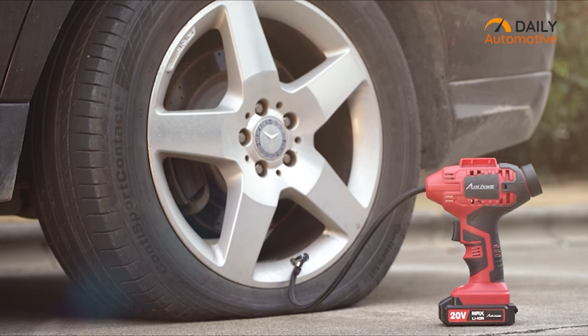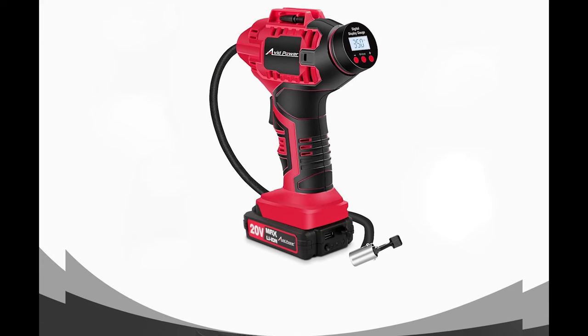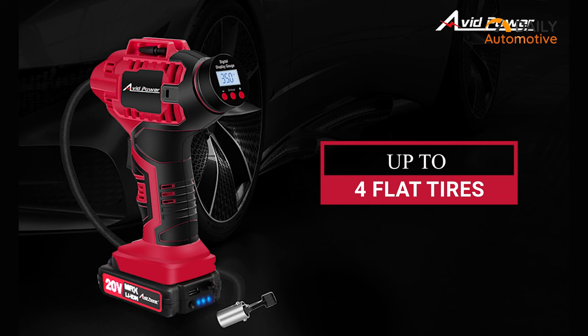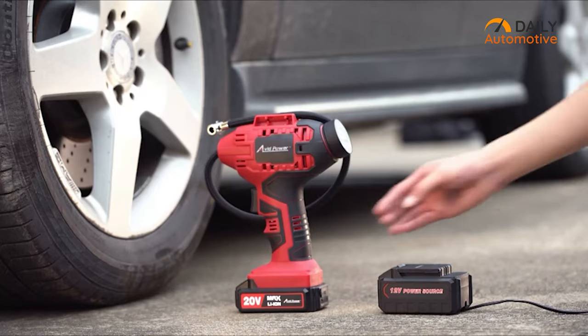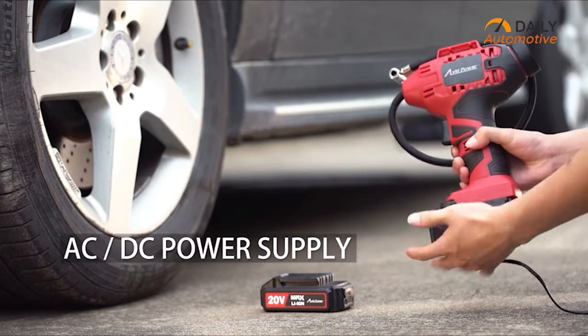So you do not always need to take the hassle of plugging in the power adapter every time you want to use it. Though it uses a battery, it can still provide a maximum pressure of 100 psi, which is good enough considering its size. You can inflate up to four flat tires with only one recharged battery. However, if the battery runs out of charge, don't worry — you can still use the 12-volt car power adapter as a secondary power source.